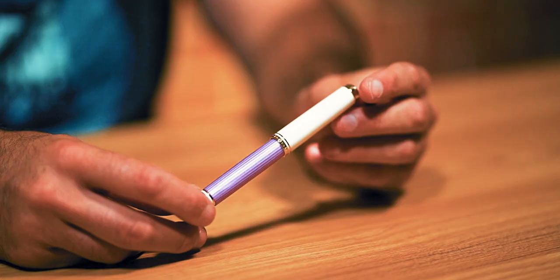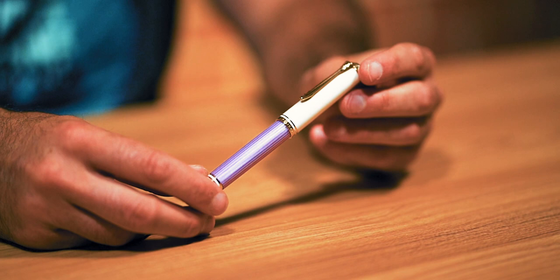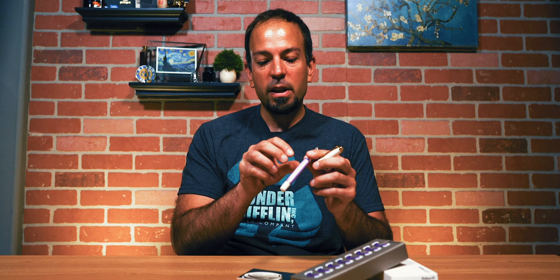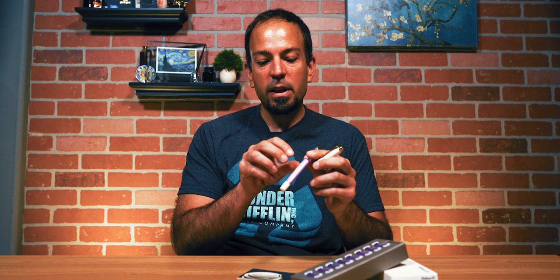At number five on our list is the Pelikan Souverän 600 Violet White Special Edition Fountain Pen. This is a 2019 special edition and was a weekly dip special during the month of June. The Violet White follows the Transparent White and the Turquoise White of previous editions that incorporate a white cap, white barrel end, and a white grip section. The middle barrel part has a nice pop of color with stripes of cellulose acetate that are somewhat translucent, with a pattern of white and purple interchanging around the entire barrel.